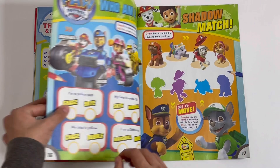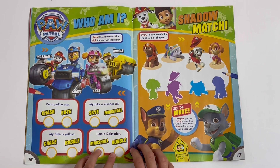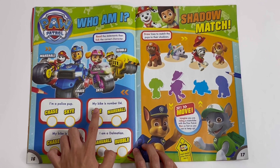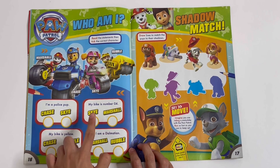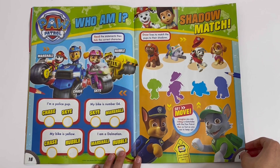Paw Patrol — Who Am I? Read the statements, then tick the correct character. You have Marshall, Chase, Sky and Rubble. I'm a police pup — Chase. My bike is number four — Chase. My bike is yellow — Sky. I'm a Dalmatian — Marshall. Shadow Pup: draw lines to match the pups to their shadows.